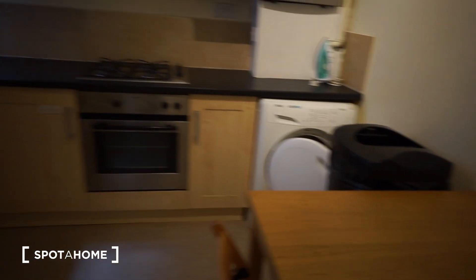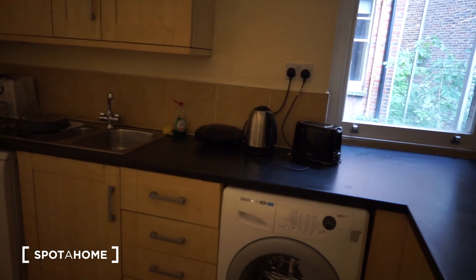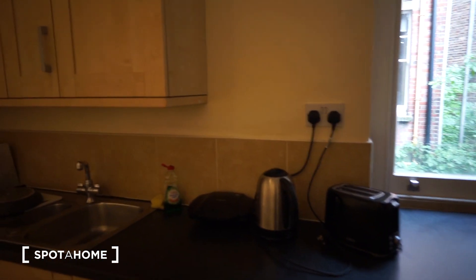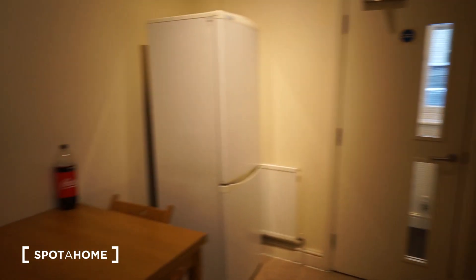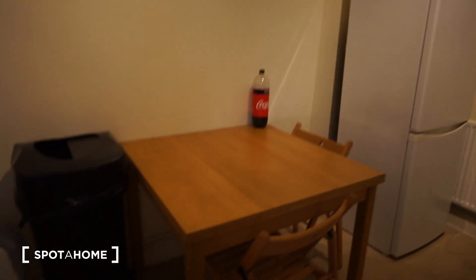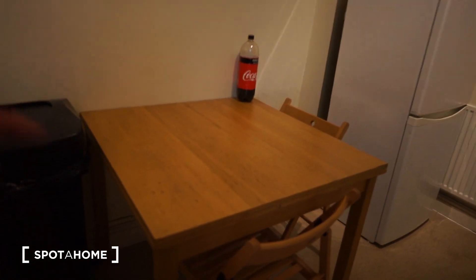So this is what it looks like — it's fully equipped. Starting from the left, you can see a microwave, fridge, dishwasher, washing machine, and there is a dryer also. Very convenient for a student. You also have a toaster and a kettle. In the corner you can find a proper fridge-freezer, and here you can find a dining table with two chairs.